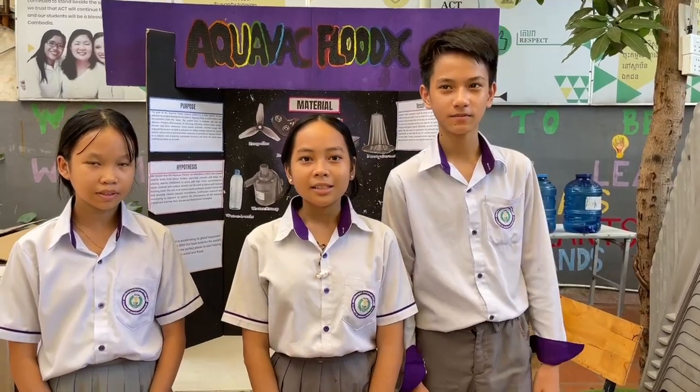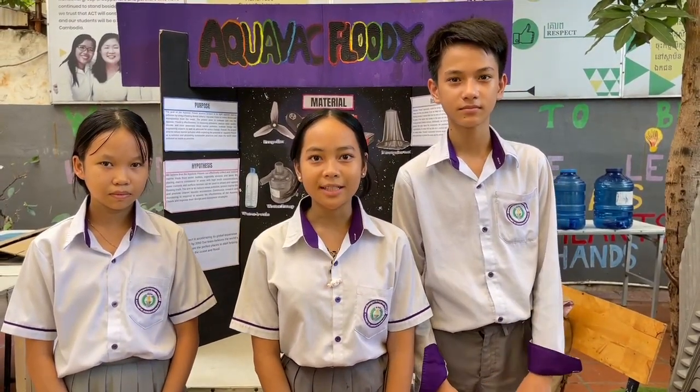Hello everyone, we are from ATT California. My name is Lohem Lee. My name is Cori Tung Man. And today we want to show you our project for STEM.